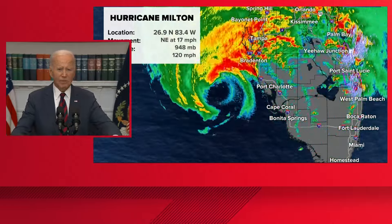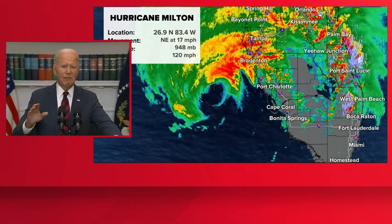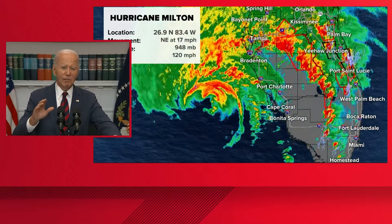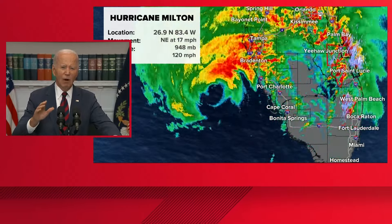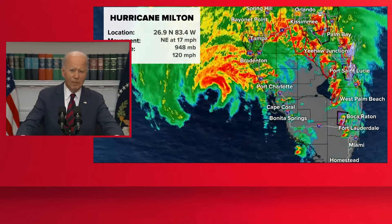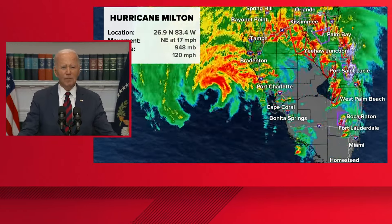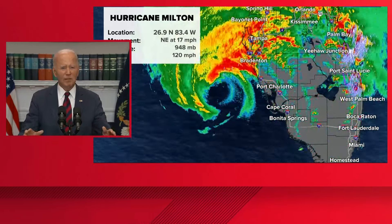Storm surge is still expected to be up to 13 feet. I urge everyone in Hurricane Milton's path to listen to local officials and follow all the safety instructions they give. At this point, evacuation is probably difficult, so I encourage people to look for safer shelter — sometimes moving just a few miles can mean the difference between life and death. We've already approved emergency declarations for Florida, we have thousands of federal personnel on the ground, and we're staged and ready to go.